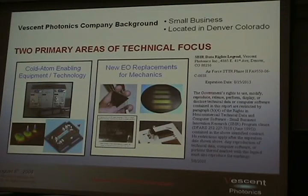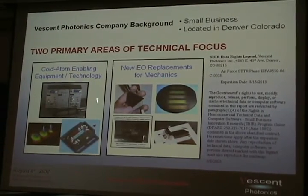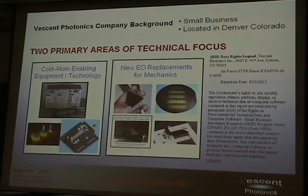Very briefly, some background about Vescent Photonics. We are a small business — quite small, only eight employees. We're located in Denver, Colorado. We've got two primary areas of technical focus. One is full-dome enabling equipment and technology, which uses some liquid crystal devices. And the other is new electronic replacements for mechanics, and that's what I'm going to talk to you about today.